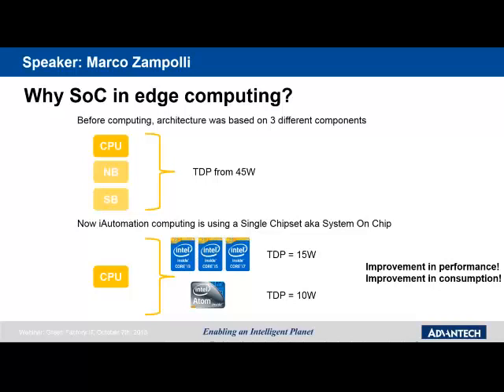Here is an explanation of system-on-chip. Before, the typical edge computing architecture required a CPU, a north bridge, and a south bridge — three components — resulting in a minimum TDP of 45W. Now, with system-on-chip, there is no longer a north bridge or south bridge; the CPU manages everything from internal resources to external I/O. This means a Core i3, i5, or i7 can achieve a TDP of only 15W, and an Atom quad-core can reach just 10W TDP — improving performance while significantly reducing energy consumption.